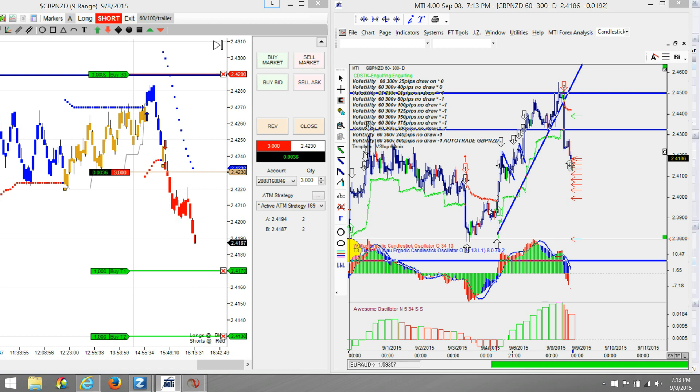2040 strategy update: GBPNZD currently has 36 pips on the left. Just took a 40 pip target here on the MTI 4 charting. Let's see if we can reach that 60 pip target. Stop moved down to break even plus two pips positive — that's why the GBPNZD is unbelievable.